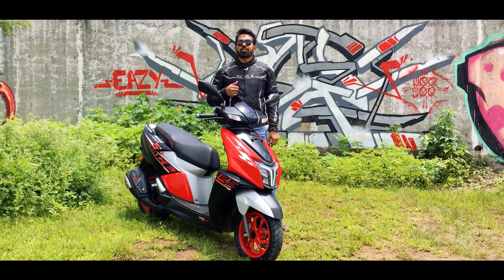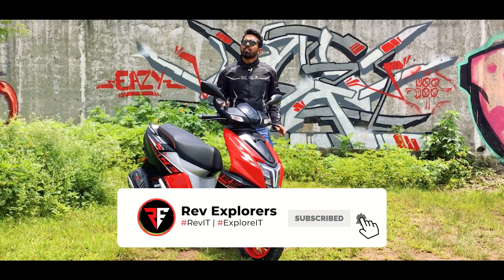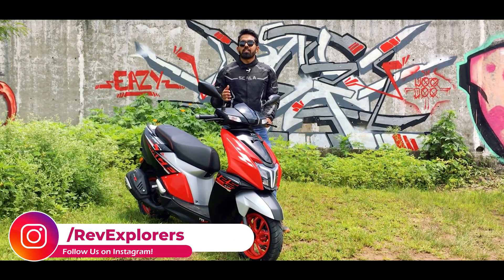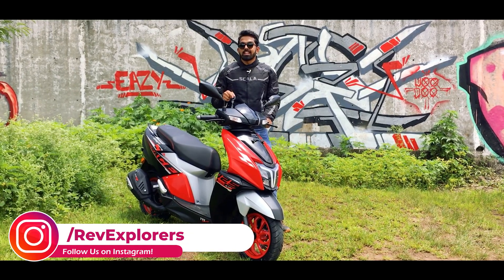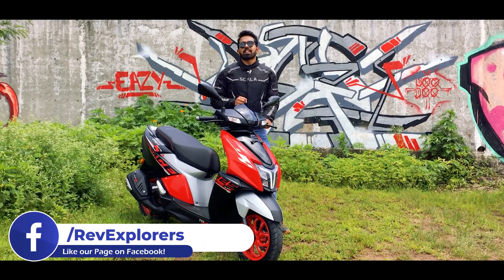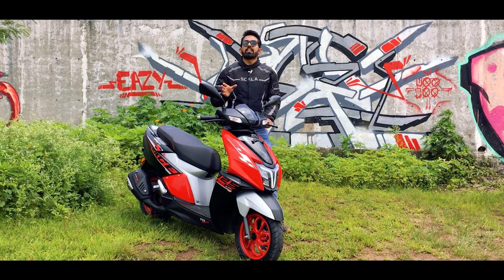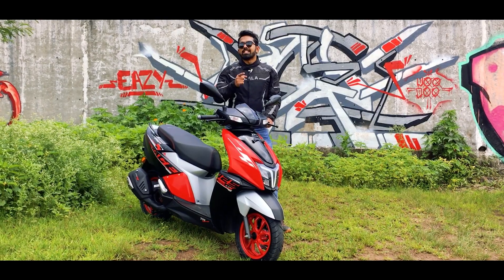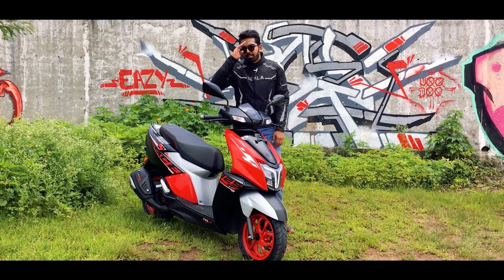I hope this video was helpful for you. Do give it a thumbs up and if you are new to our channel, don't forget to hit that subscribe button and ring that bell so you never miss great content from us. You can share this video with family and friends who are planning to buy a 125cc scooter, because this one is great with all the connectivity and features. We are also available on Instagram, Facebook, and Twitter. If you have any doubts or questions, leave them in the comment section below and we will respond as soon as possible. Till then, stay home, stay safe, and ride safe. Bye-bye.